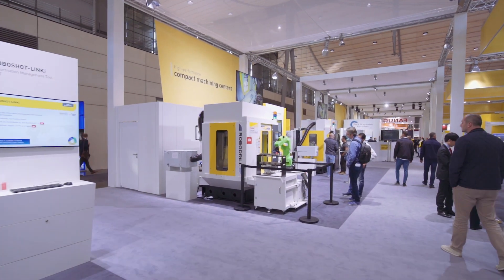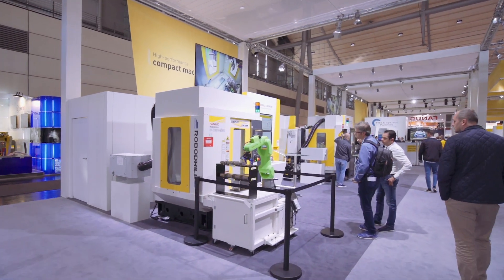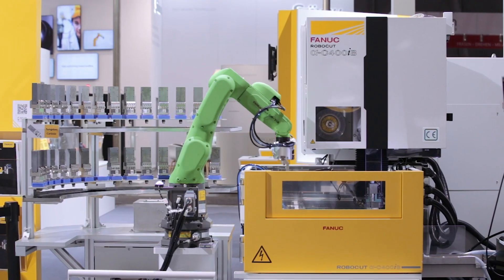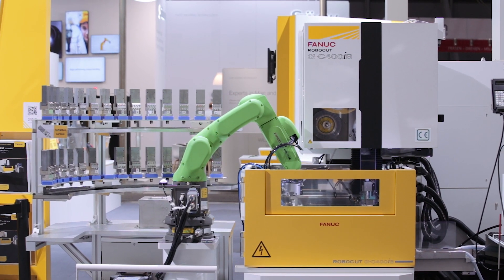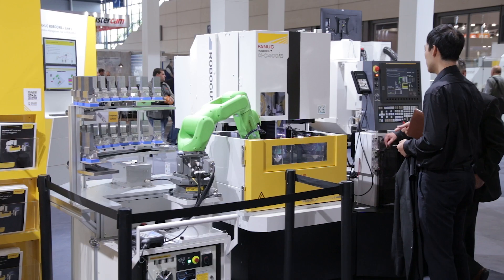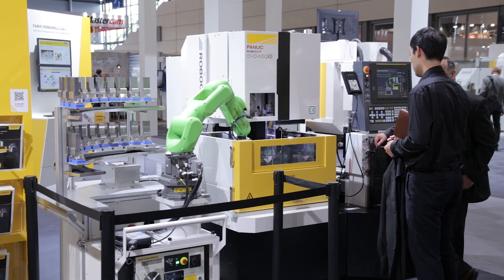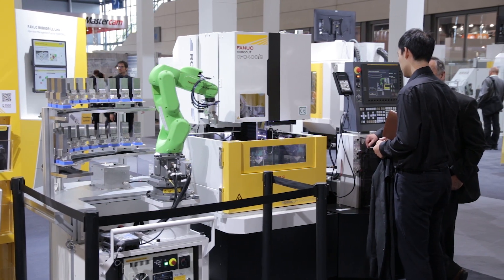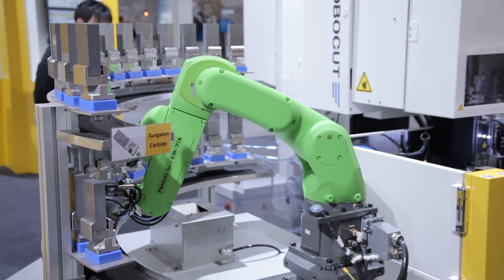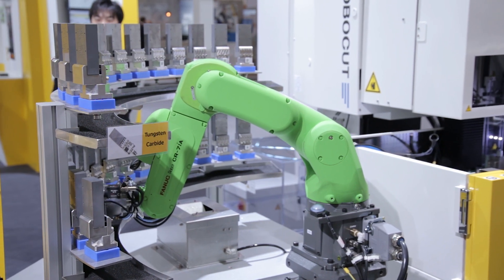This means you can move the robot and the automation very easily from one machine to another. We also have a collaborative solution on a RoboCut C400 iB machine, which utilizes the FANUC iR Vision system. The parts have a QR code — the robot reads the QR code, takes the component, loads it into the machine, and then tells the machine which program to select in order to machine the component.